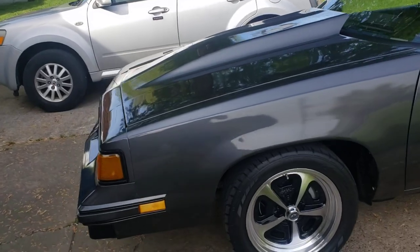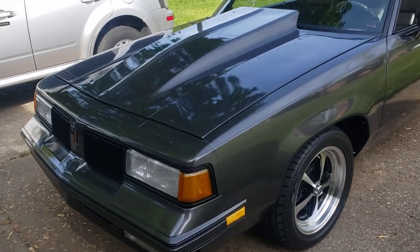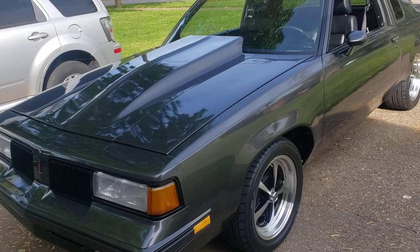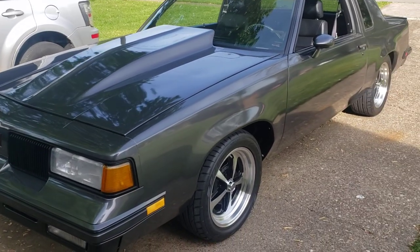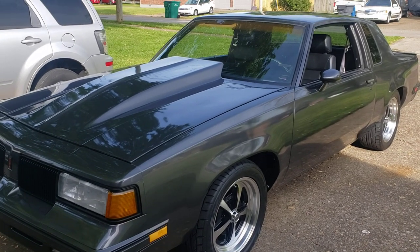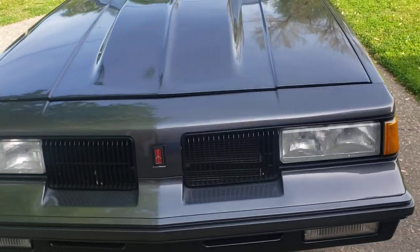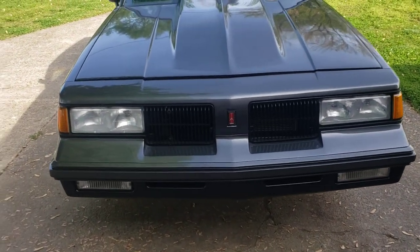Suspension-wise, everything has been touched. I've got factory front lowers with new bushings, BMR suspension front upper tubulars with urethane bushings. The rears are all BMR upper and lower, and I have Hotchkiss mount braces on them. I'm running a BMR front sway bar that's massive, and a rear pro-touring style sway bar off of a Chevy Blazer, which is flipped upside down and mounts like the UMI one does — it's pretty solid.